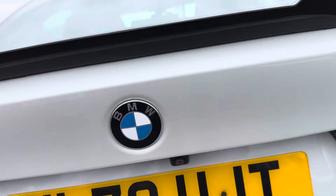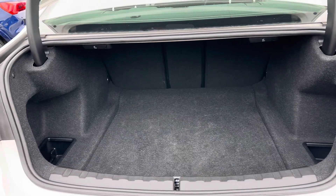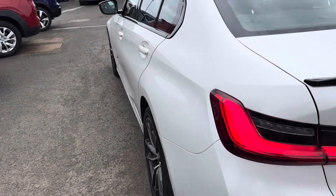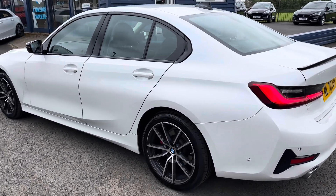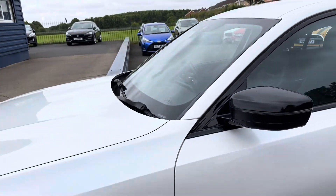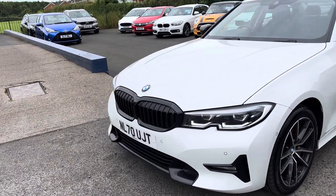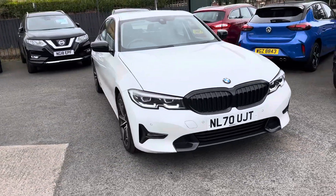It has a rear camera, as you can see. The boot space is decent for a saloon and the seats do fold down as well. The car has just arrived, so please bear that in mind, but for the age and mileage it is in excellent condition as far as we can see. It also has front and rear parking sensors as well as the rear camera.